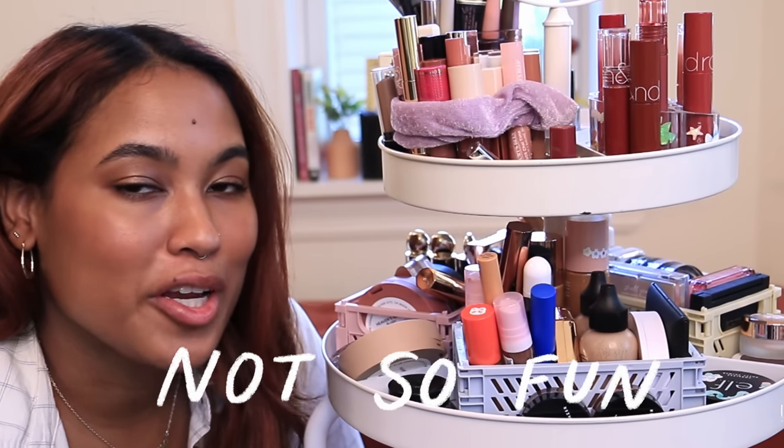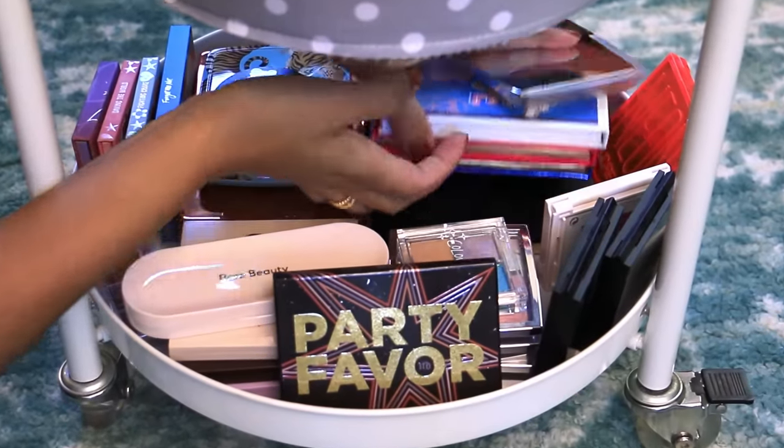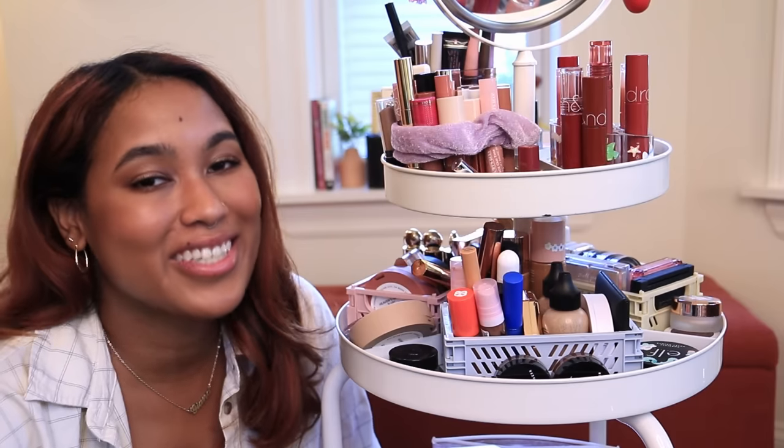Doing my makeup has become not so fun anymore because I can either never find what I'm looking for, or things are hidden in piles and I completely forget they exist. Now I'm running out of room for new products, which means it's time for a declutter.